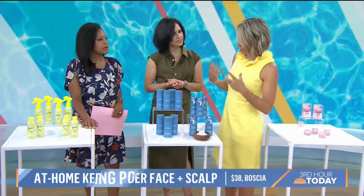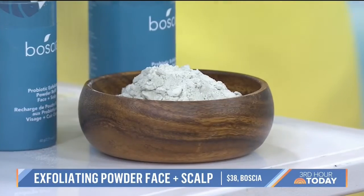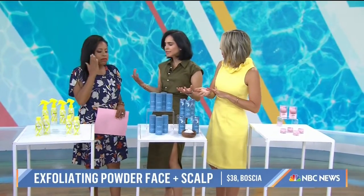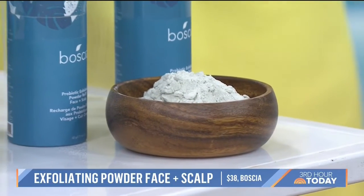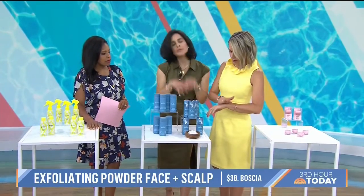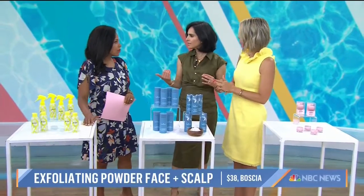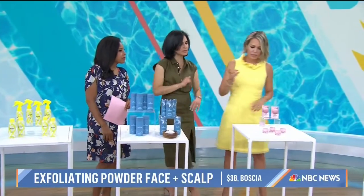This next one is a powder exfoliant from Boshia. It's a salicylic exfoliating powder for your face and scalp — it contains probiotics and it smells good too. It's water-activated, which makes it perfect for travel. You don't have to take liquid soaps, cleansers, or shampoos — this is a two-in-one that kills two birds with one stone. Main ingredients: probiotics, salicylic acid, and rice powder. Men and women can both use this. A quick tip: don't over-exfoliate — every other day or every third day is preferable. That gets rid of the dead skin cells.